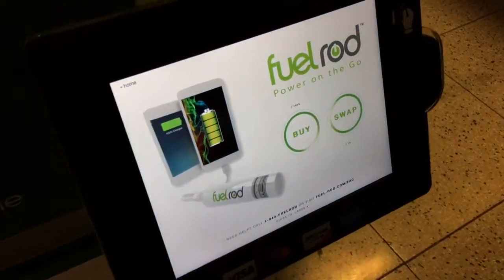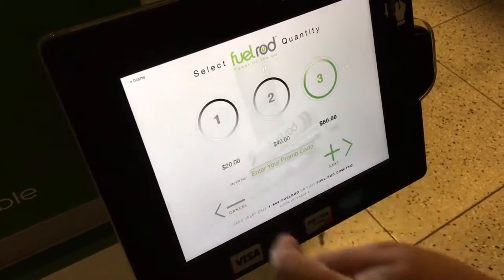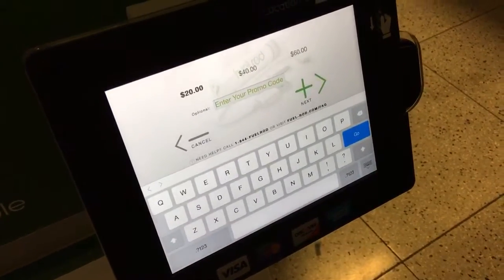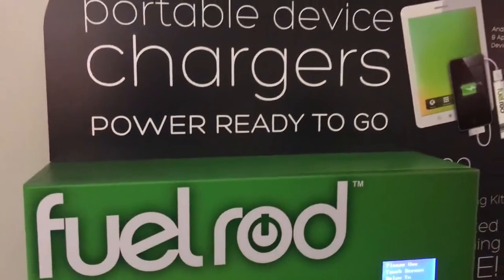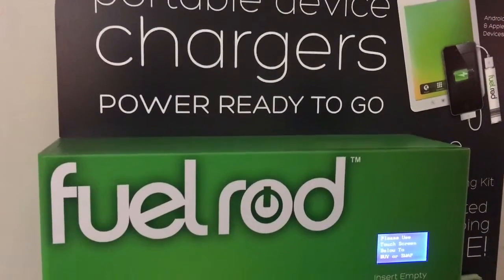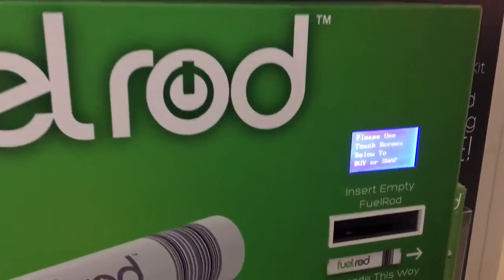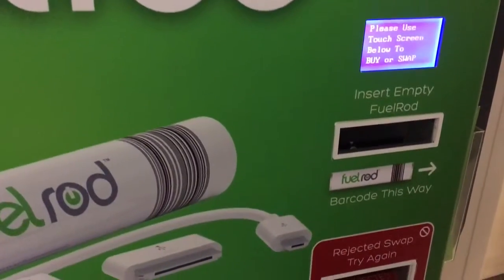So we push the buy button, then we're going to push one. And we have a code, and once we put the code in, then we go to next. And look — payment in process, and it's delivered to us right here.